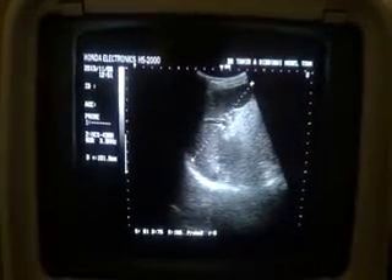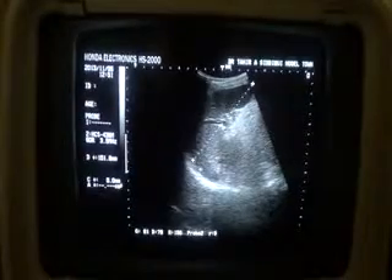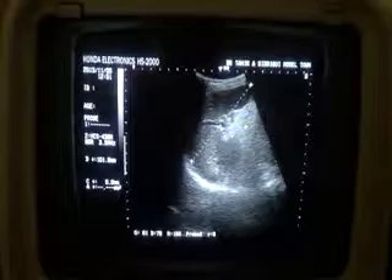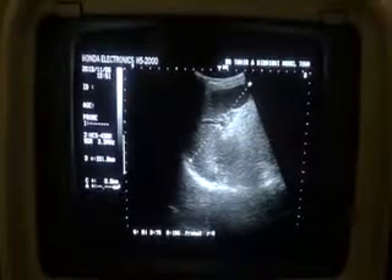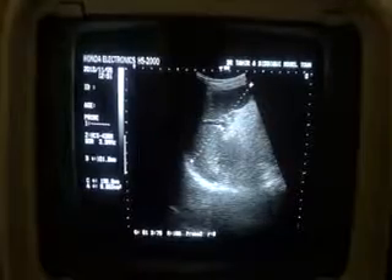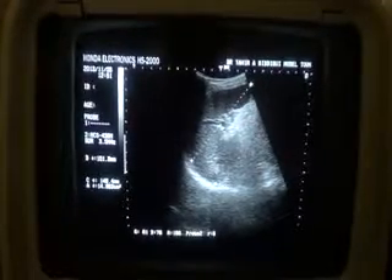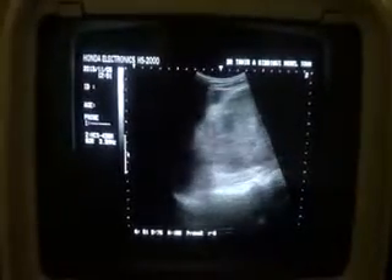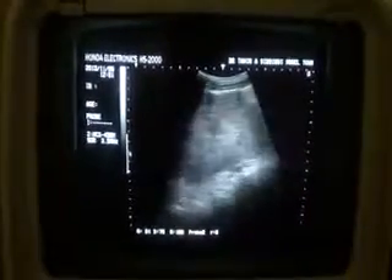Normally the kidney is supposed to be at this region on ultrasound. We don't see the left kidney in the left lumbar location. Rather, what is seen is a large mass.